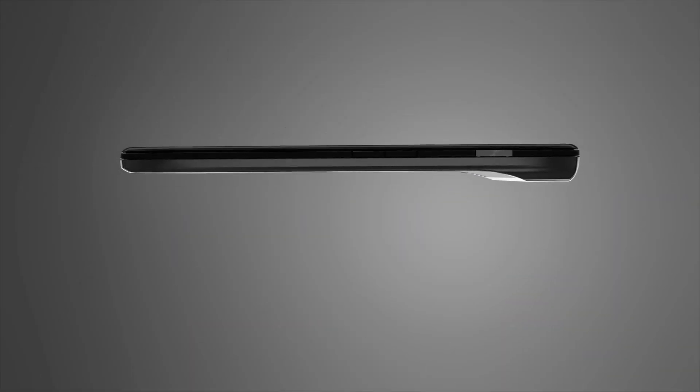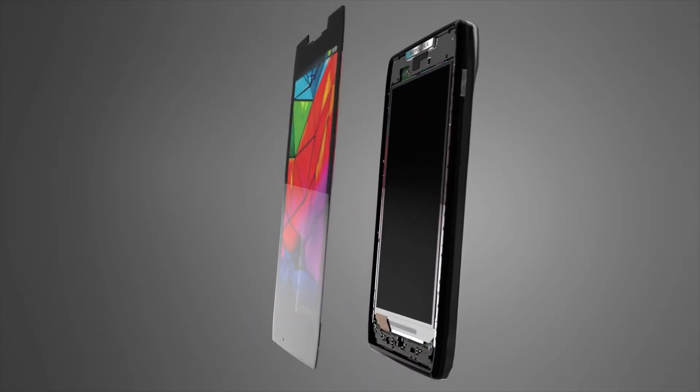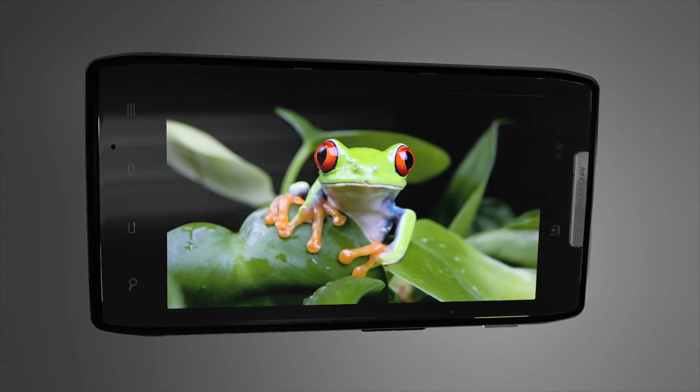Beauty from within inspired beauty you can see, so we outfitted Razr with a Super AMOLED Advanced Display — the thinnest and most vibrant display technology available today.